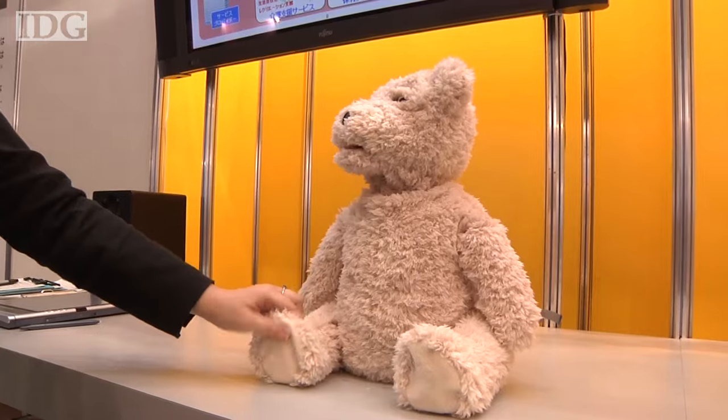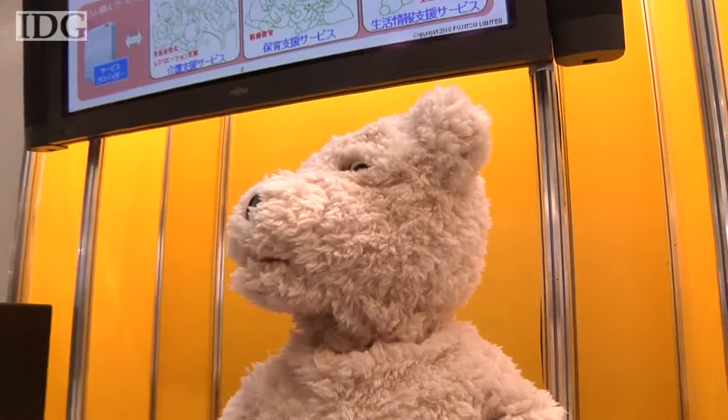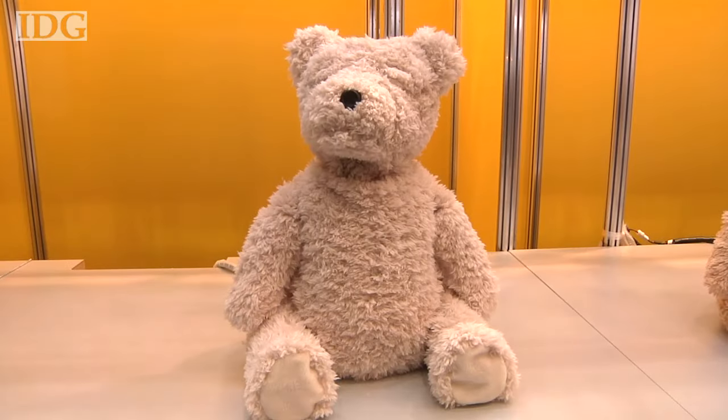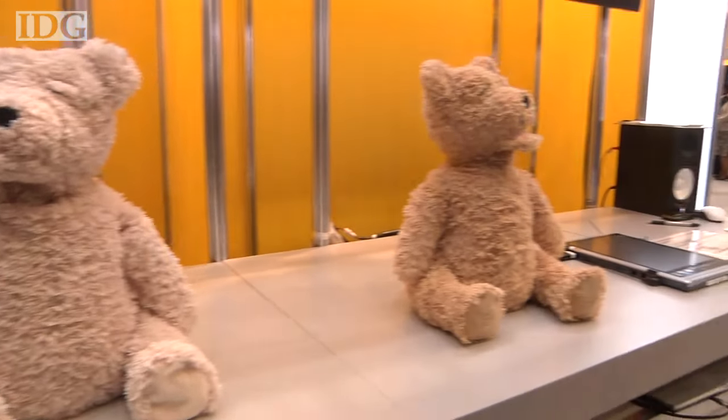Fujitsu's bear has had some real-world tryouts, but development work continues. There's no word on when it might be available as a product. In Tokyo, this is Martin Williams, IDG News Service.